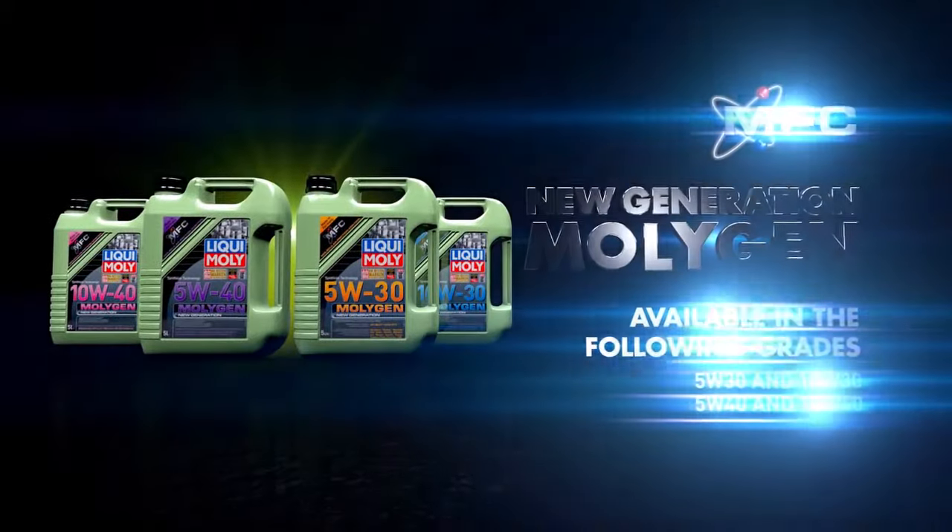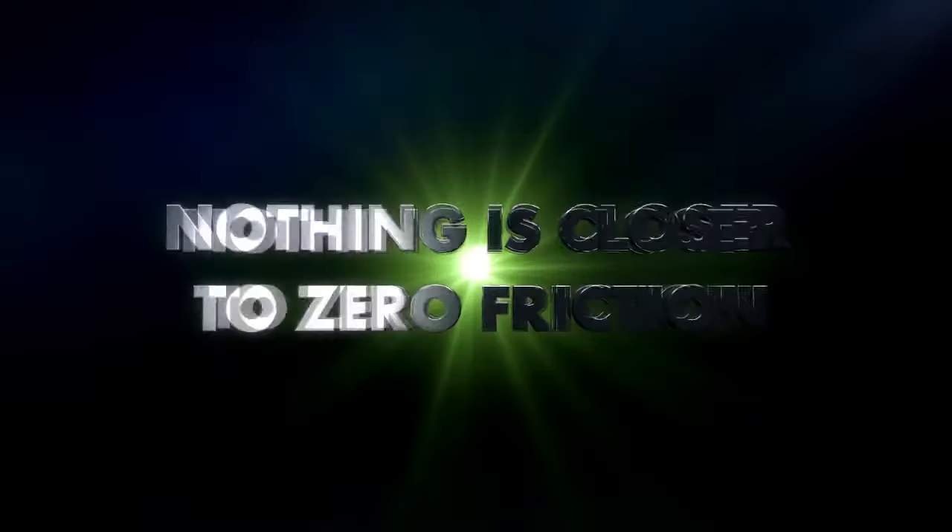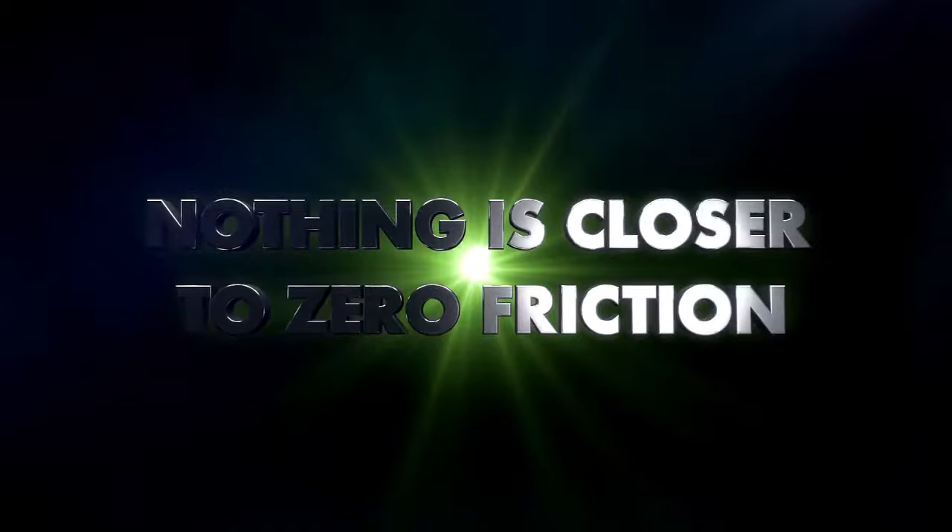Likwa MOLLEJED's new generation MOLLEJED. Nothing is closer to zero friction.